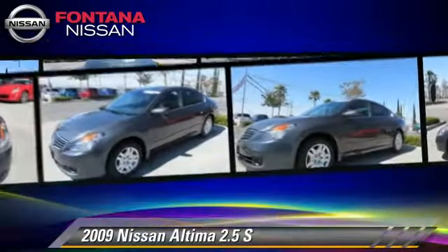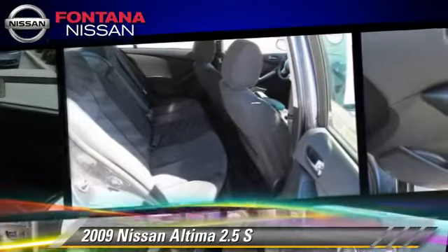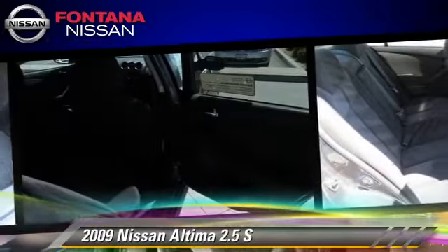Comfort and convenience features include a CD player, air conditioning, and power steering. Give us a call to schedule your test drive today.